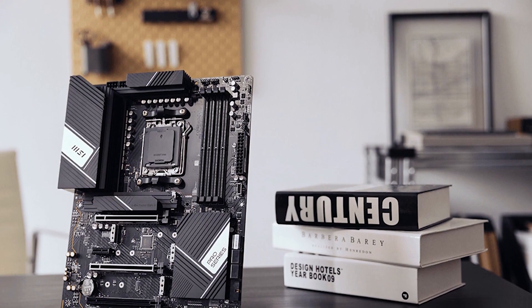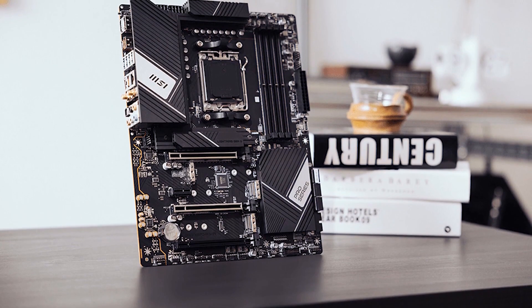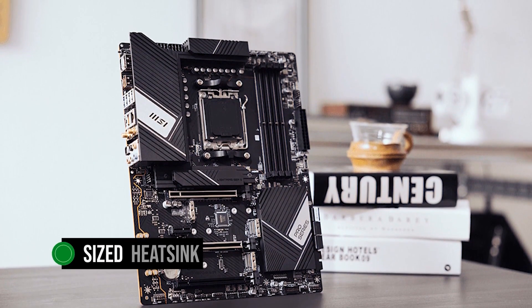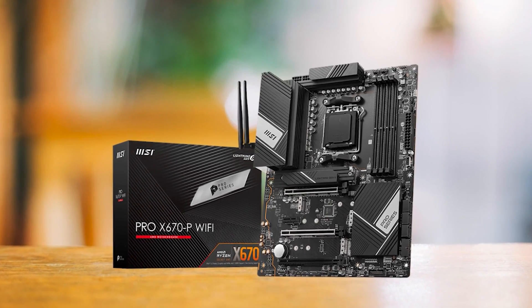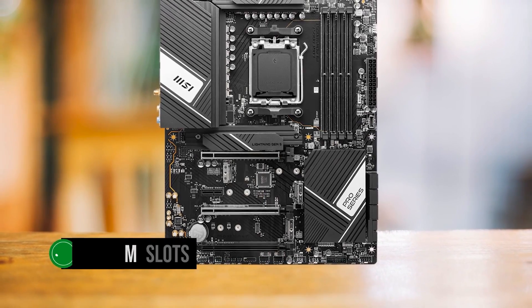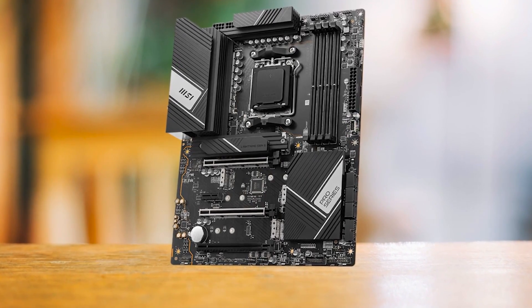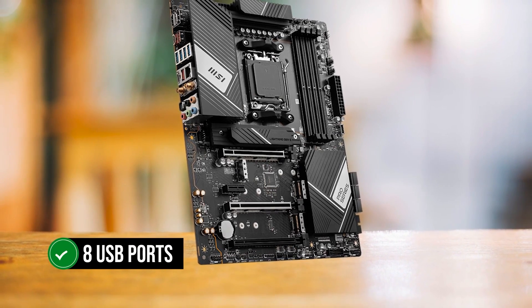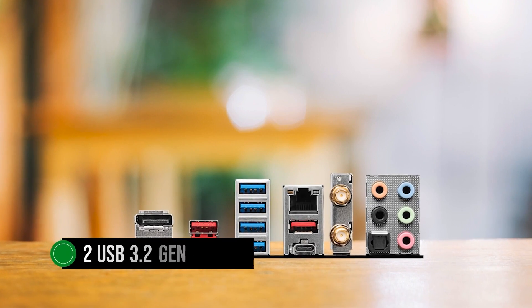In terms of design, this one screams MSI through and through, with the Pro Series and MSI logos proudly displayed on the VRM. But if you're into the whole RGB scene, this might leave you feeling a bit blue, because this motherboard is light on the light show. The upside is it comes with a generously sized heatsink, which keeps the VRM cool and extends the life of your system. Now let's talk features: the MSI X670P Pro Series brings four DIMM slots supporting up to 128GB of DDR5 RAM, with memory speeds up to 6,600+ MHz. With eight USB ports on the rear and nine more available via the case headers, including two USB 3.2 Gen 2 ports, you've got plenty of room for all your gadgets.